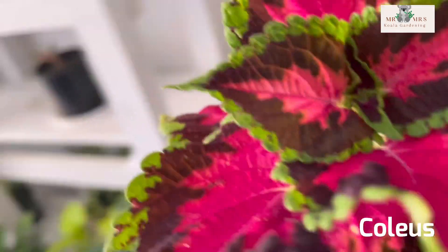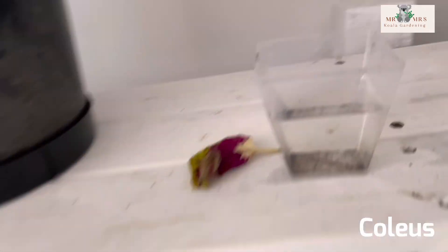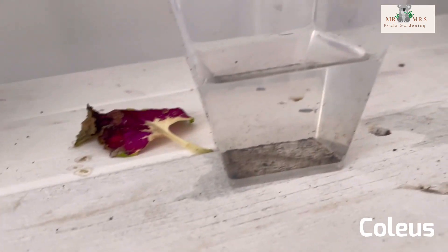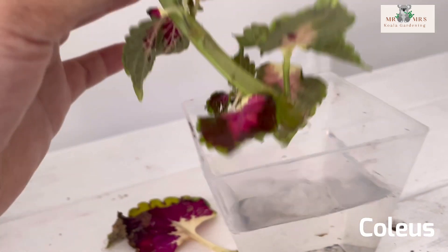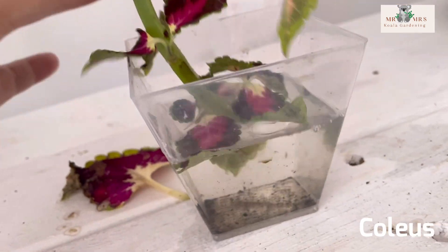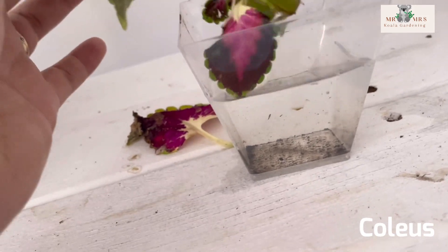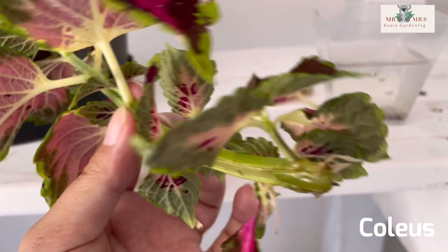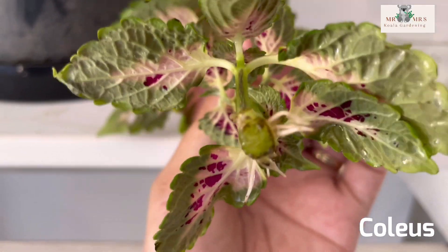When I came home, I soaked it in water — just like that. After a few days, maybe about a week, look at this — roots are coming out!